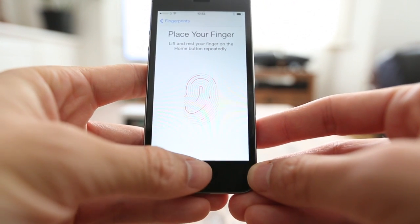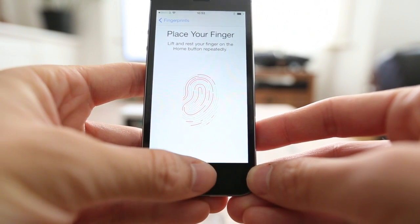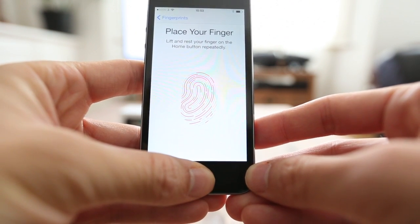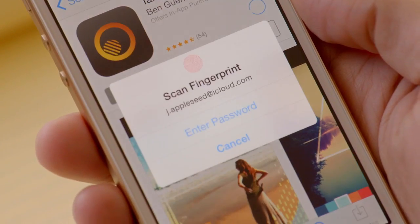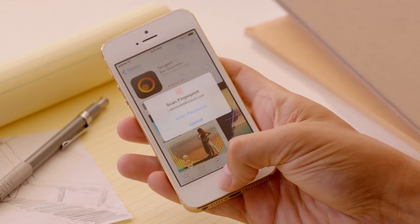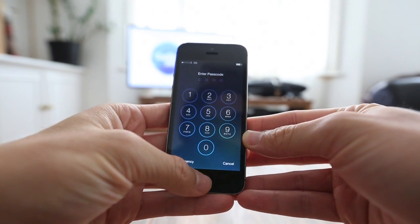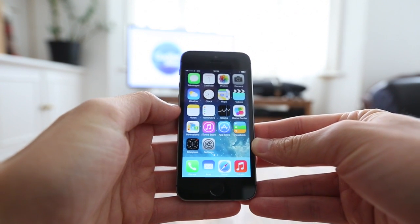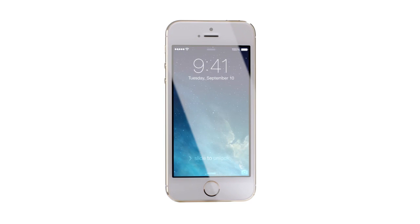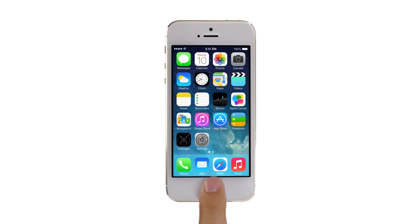Once recorded, Touch ID has 360-degree readability of registered digits, meaning it'll unlock your phone no matter what way you're holding your handset. Placing and lifting your finger or thumb a number of times at different angles allows the phone to record every part of your print, and from then on you are set to log on just using your fingerprint. However, you can still use a password, say if you're wearing gloves. Overall, it's been pretty accurate, with very few times when it hasn't recognised the fingers we had linked to the phone.